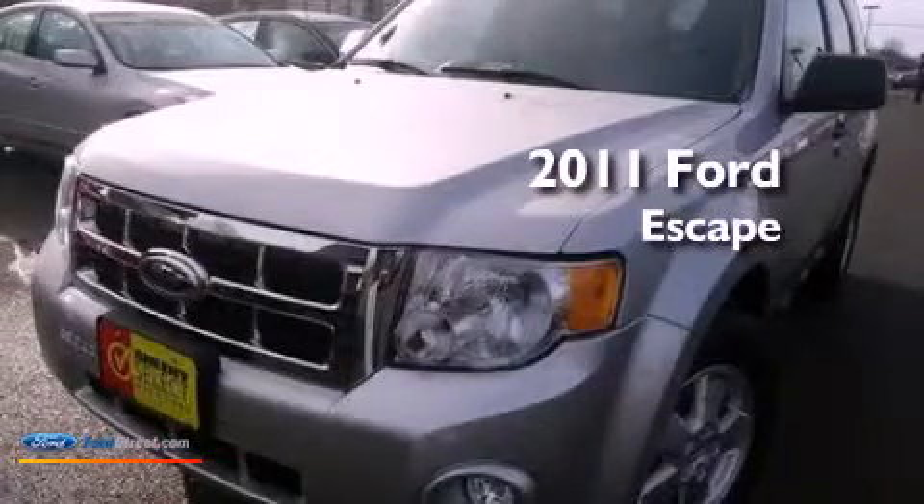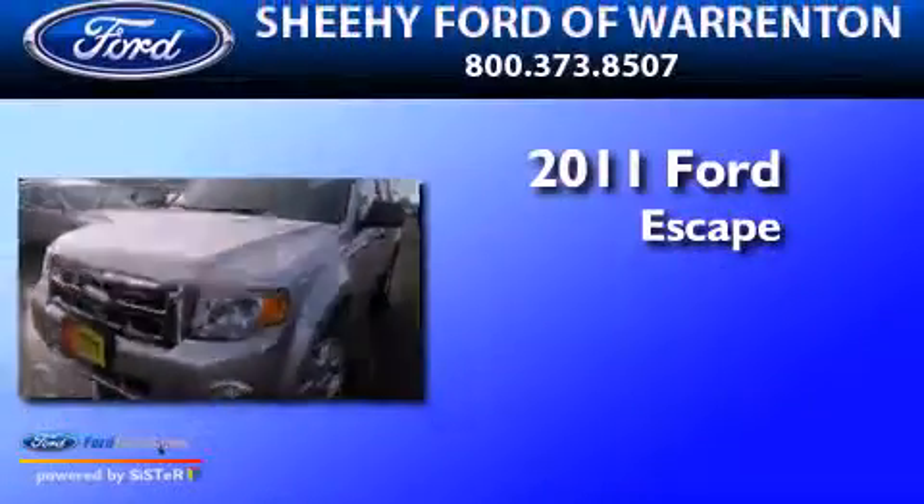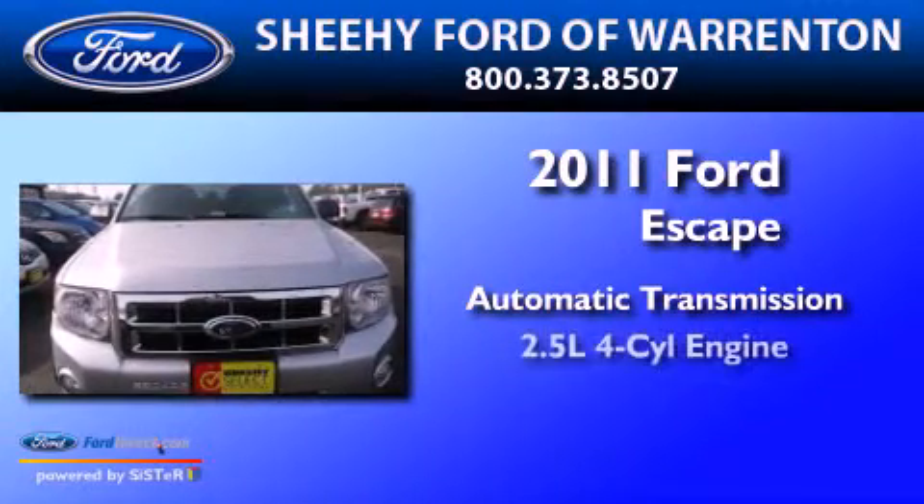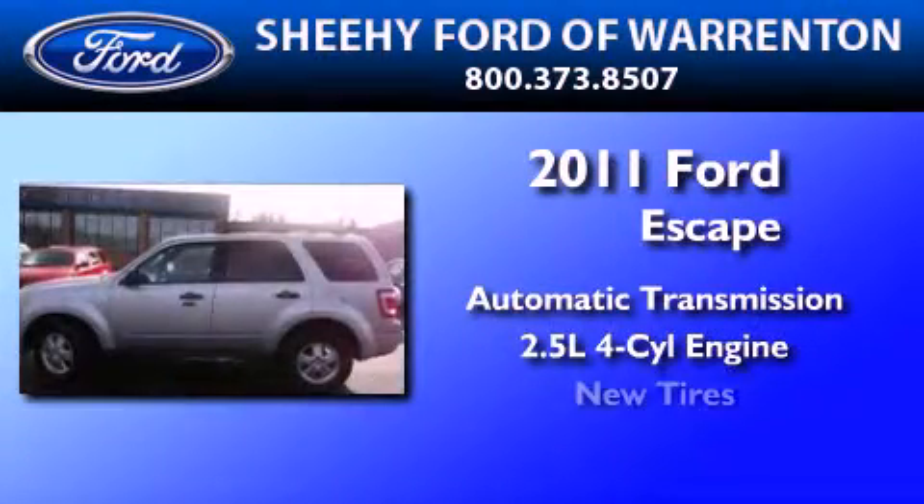This is a 2011 Ford Escape. This crossover has an automatic transmission, an inline four-cylinder engine, and all-new tires.